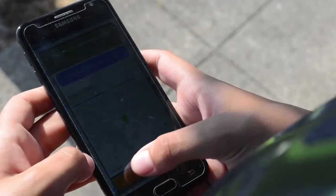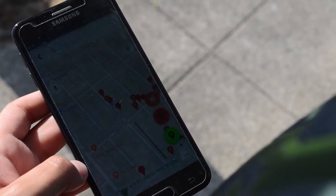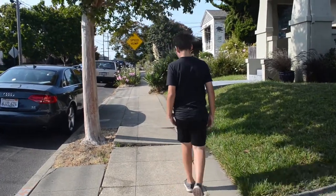It collects data that is relevant to pedestrians, particularly those that move around in wheelchairs, and uses it to suggest better, more accessible routes.